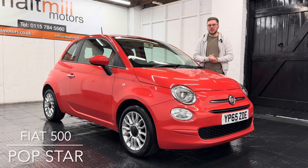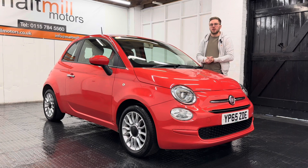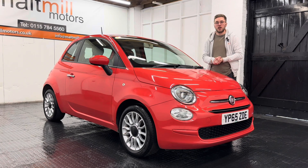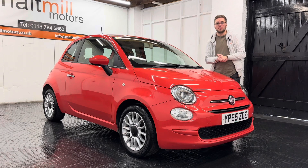Hello and welcome to Montmill Motors. My name's Nick and today we will talk you around our 65 plate Fiat 500. The car's come to us with just shy of 94,000 miles and for that mileage overall condition really isn't too bad.